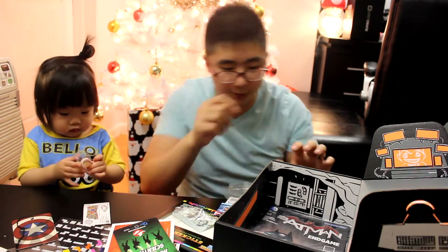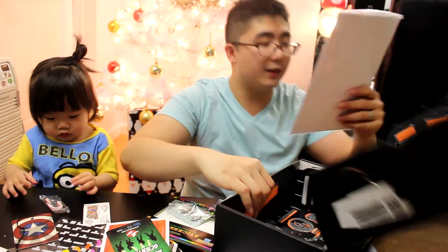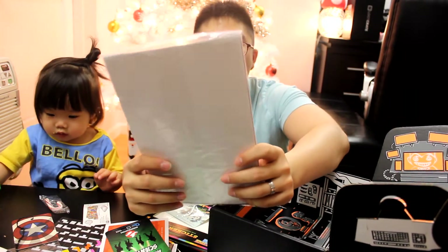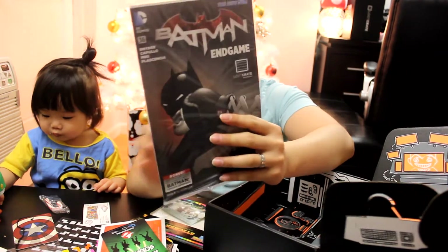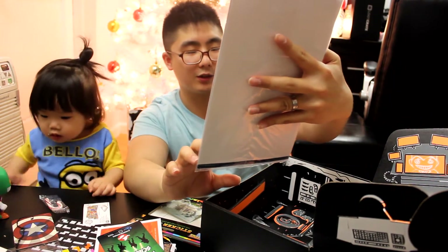There you go, Merry Christmas! Last we have a Batman magazine. This looks nice — I think this is going to my collection.